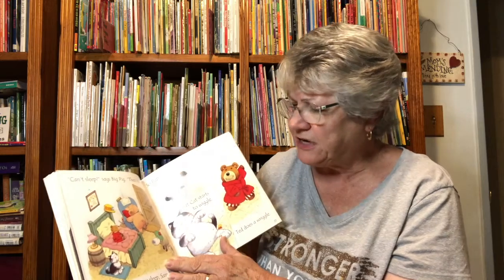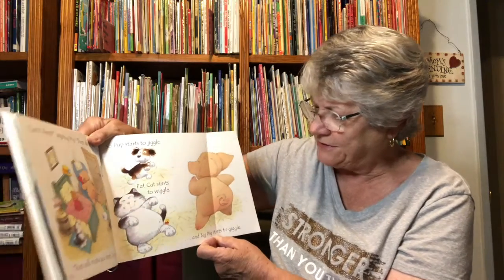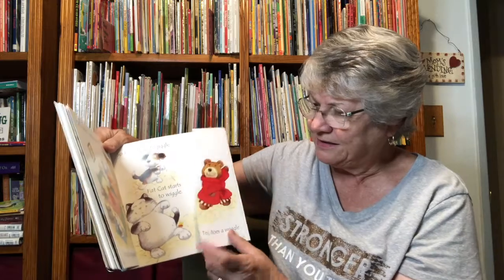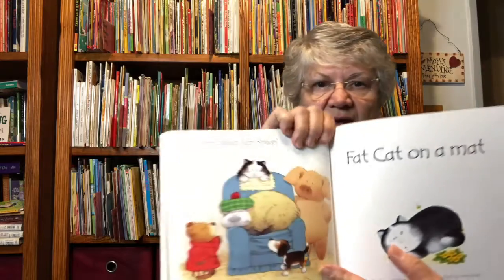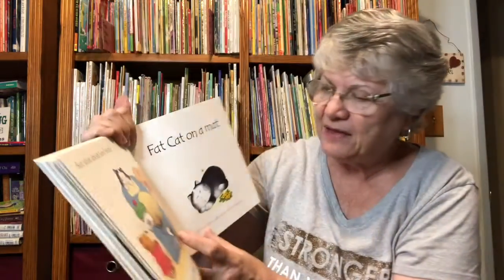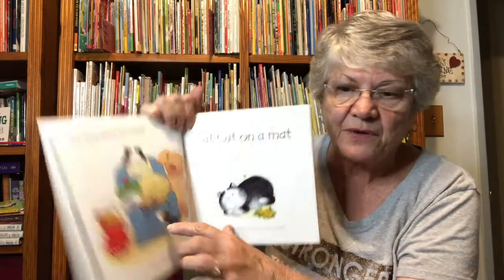Can't sleep? says big pig. Then do a jig. That will make you sleep, Sam sheep. So Pup starts to jiggle, fat cat starts to wiggle, Ted does a wriggle, and big pig starts to giggle. There's the duck again. But what about Sam sheep? Sam sheep is fast asleep.